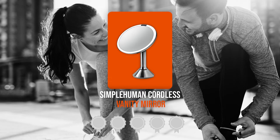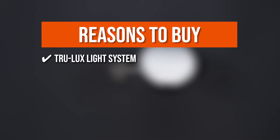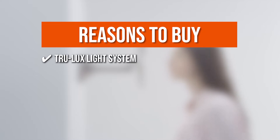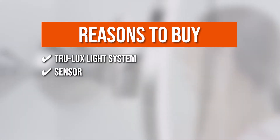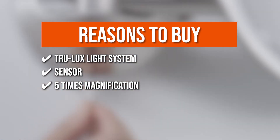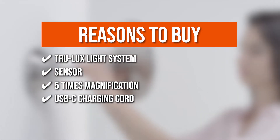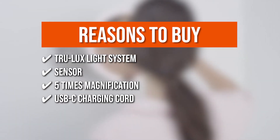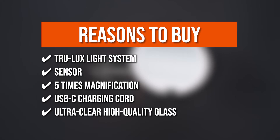Trustedshoppingguide.com has awarded the SimpleHuman Cordless Vanity Mirror a 5-badge rating. The team recommends this purchase based on the following: TrueLux Light System accurately duplicates natural sunlight's full-color spectrum at 800 lux with a color rendering index of 95 to show every detail. It features a sensor that turns on and off as your face approaches the mirror, so there's no need to press any buttons. The 5x magnification gives you incredible detail while still letting you see your complete face at once. It can be recharged for up to 5 weeks on a single charge with the accompanying USB-C charging cord. It also features ultra-clear, high-quality glass with a high-purity aluminum coating for improved reflection and clarity.